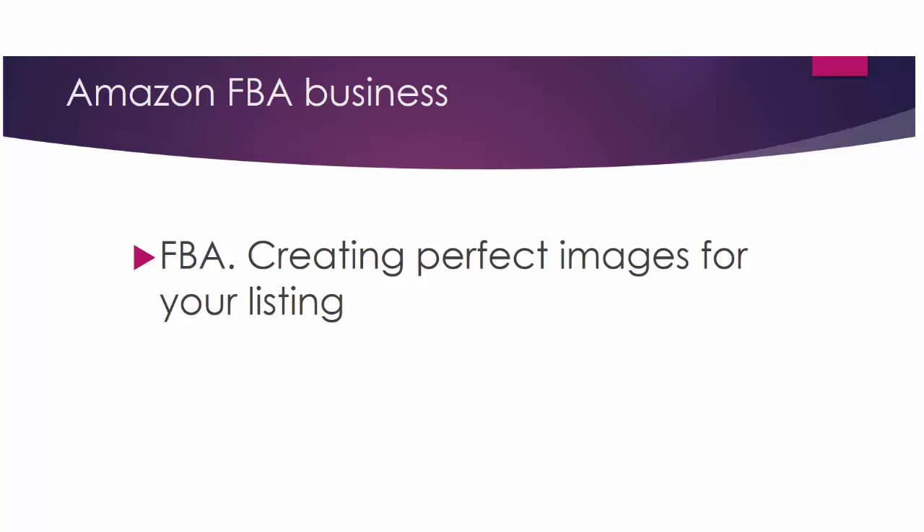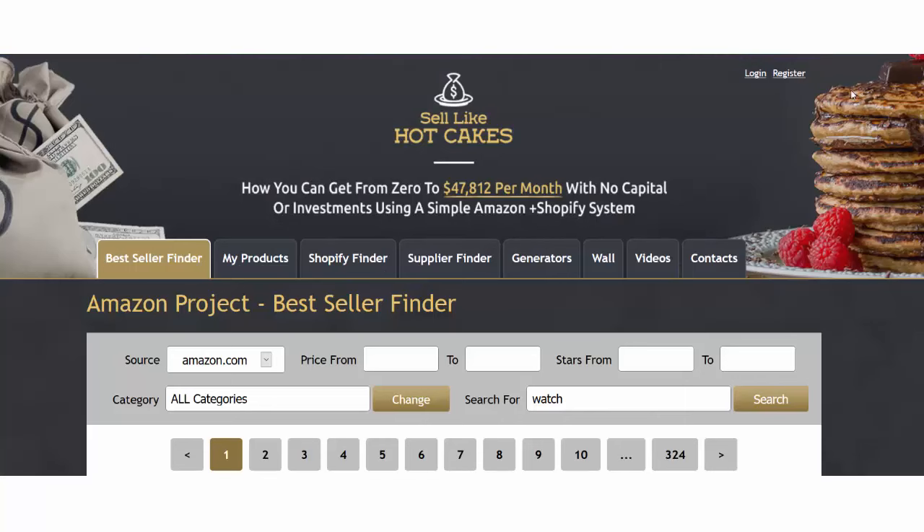Hi friends, welcome back to our Sales Like Hotcakes video series on creating a profitable Amazon and Shopify store. In this video we're going to talk about creating perfect images for your listing. Your images are your main selling point, so if your images are appealing then you'll have a lot of sales which will help you stand out among the competition. Here are several rules on creating perfect images.